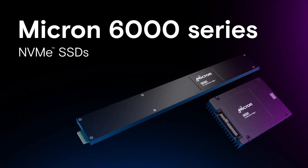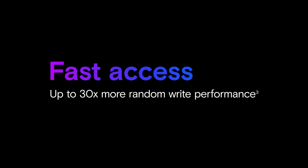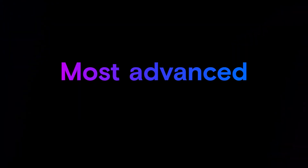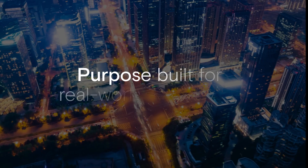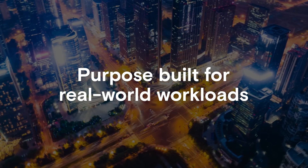The Micron 6000 series offers fast access and large storage for massive amounts of data. And our 5000 series represents the industry's most advanced data center SATA SSDs. Whatever your specific needs might be, Micron data center SSDs are purpose-built for real-world workloads.